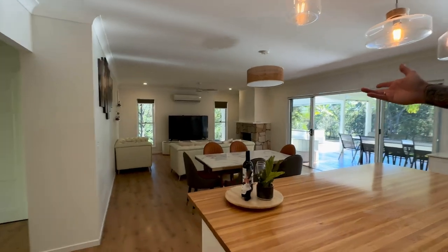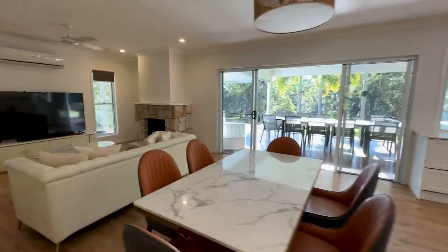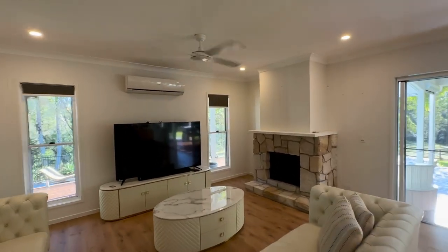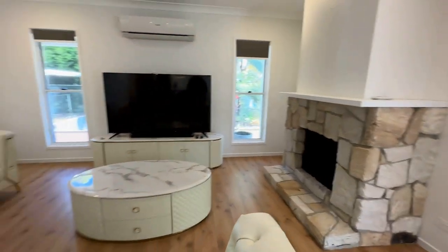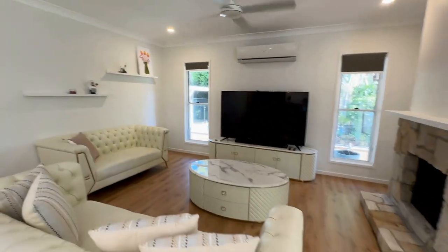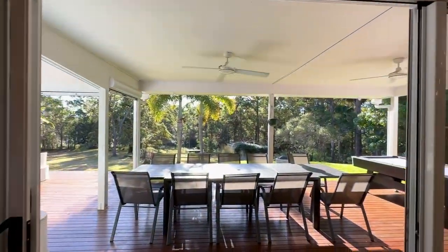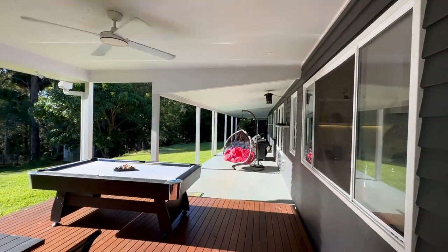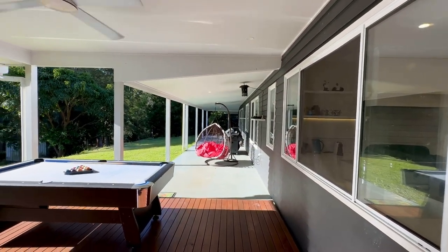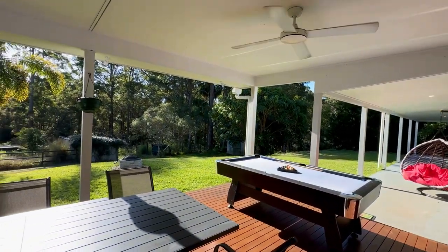Into the living room. We have split system air conditioning as well as a working wood burning fireplace. Nice leather lounges, and you can see in the background it looks over the pool. Out this way is your deck — a nice covered deck. You've got ceiling fans, a TV out here, a pool table, lots of seating. It's a perfect entertaining area and we've also got a TV up on the wall.